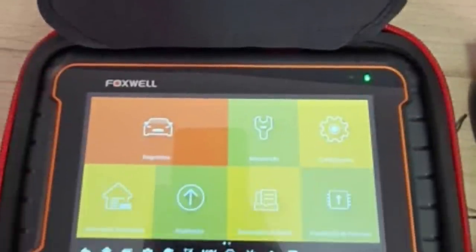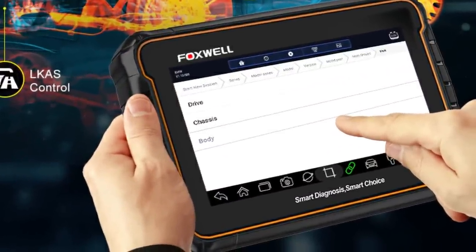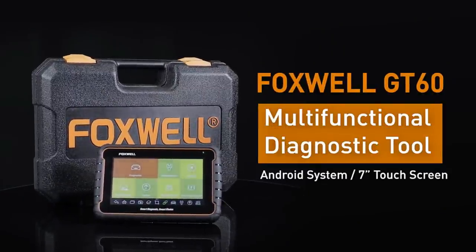Foxwell G60 Professional Car Diagnostic Tool includes 24-plus functions. It allows you to do diagnostics on all electronic systems of your vehicle, such as ABS, SRS, transmission, EPS, keyless access, climate control, air conditioning system, and more.